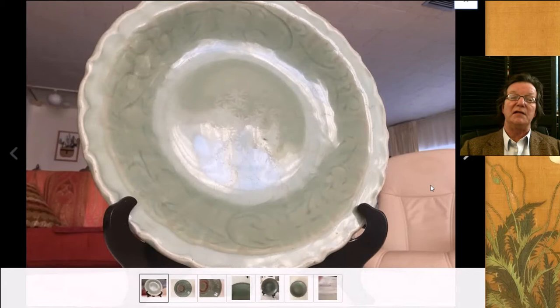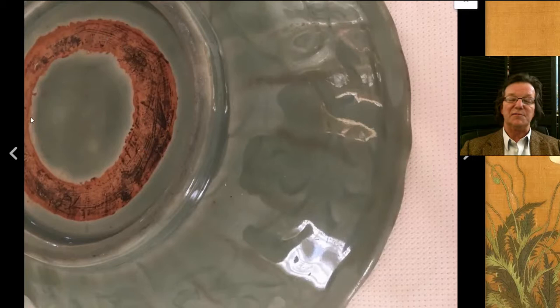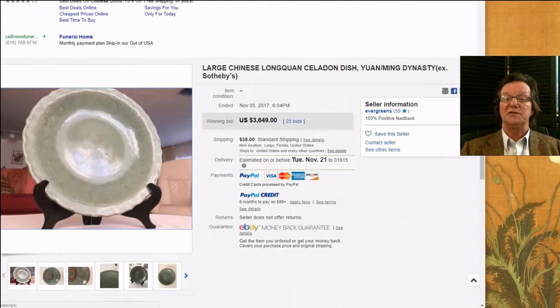Then there was this Ming Celadon — a good looking Longquan Celadon. The glaze looked to be pretty good, with a little bit of wear through the middle, not unusual. On the back, this is what it should look like — lately when they've been making fakes, it just looks manufactured, applied on. This was an actual real one, a nice old one. It brought $3,649, which is right about what these are worth. Great ones are worth much more, especially if they're big.